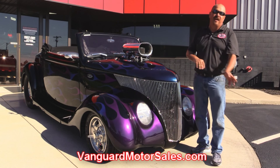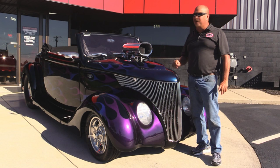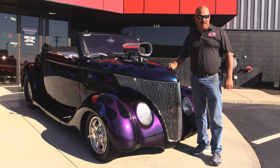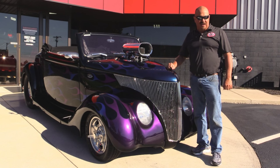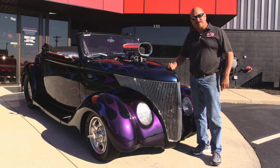We're going to tilt this front end forward so you can check out that 514 and the 871 blower. We're going to show you the custom interior, everything you need to see so you can make a good decision on your street ride purchase. So come on up — let's fire this beast up.